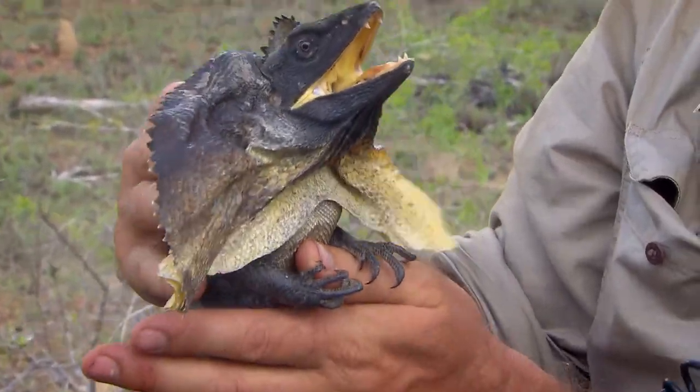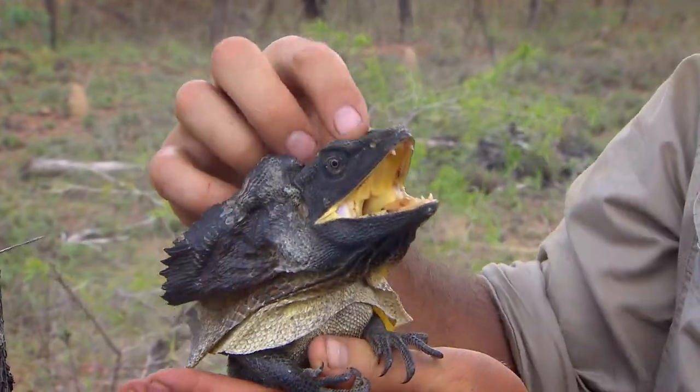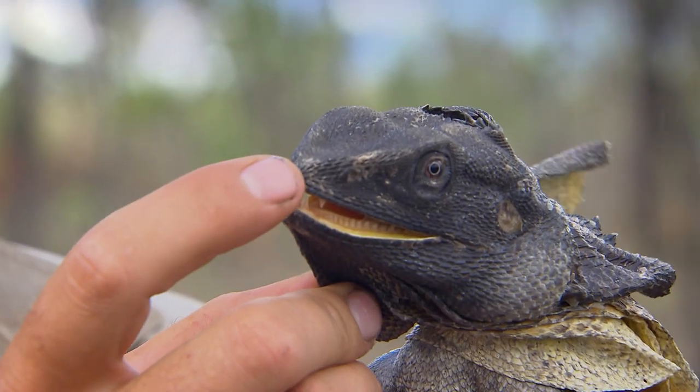This is a little frill neck lizard. This frill is a defence mechanism. It can give you a good bite.